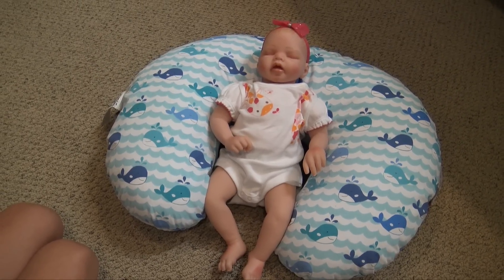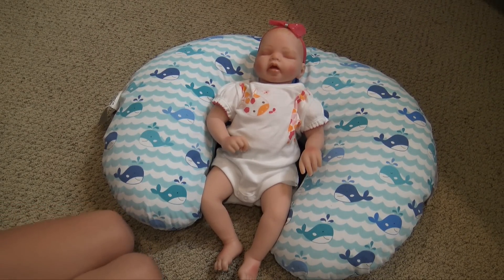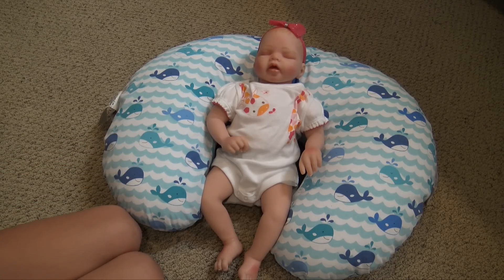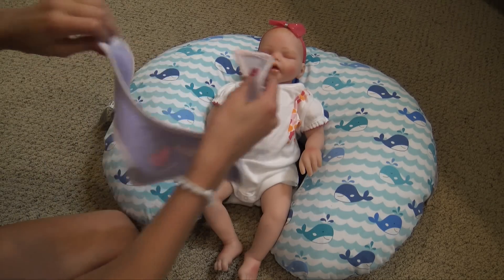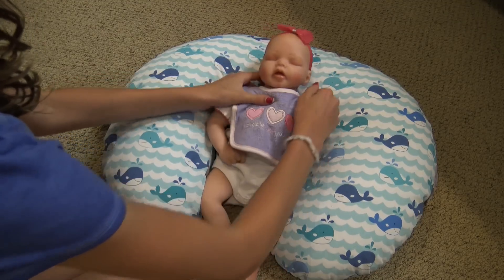Hey everyone, welcome back to my channel. I've got my reborn baby Cassidy here — she's a Paradise Galleries baby. I thought it'd be fun to do a little night routine with Cassidy. We're going to feed her a bottle and then put her in some pajamas. We've got this really cute bib that says 'lovable, cute, adorable' with three hearts, so we're gonna put this on her and give her a bottle.